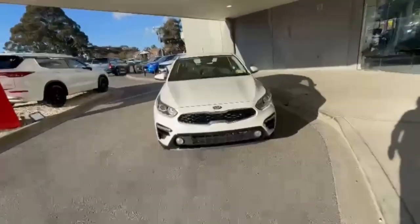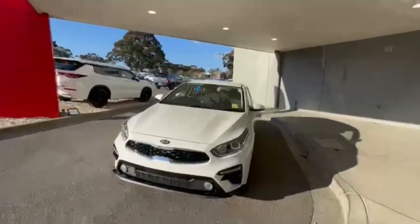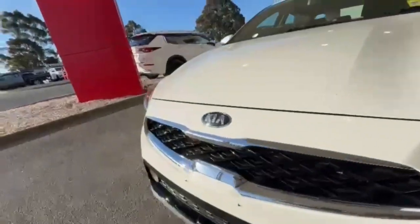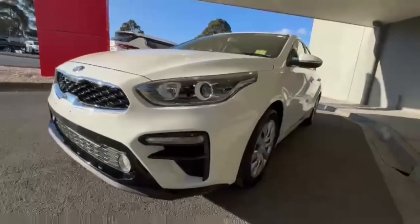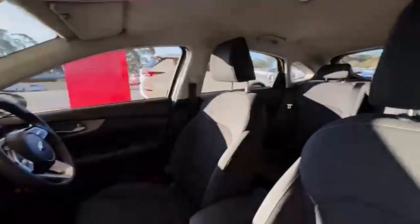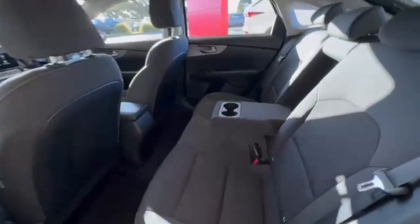G'day guys, thanks for checking out our just-arrived 2020 Kia Cerato hatch. At the front you do have your projector-style headlights, front sensors, and it's nice and tidy on the nose. Coming down the passenger side it does present really nicely, and hopping on in, the interior is in really tidy condition.